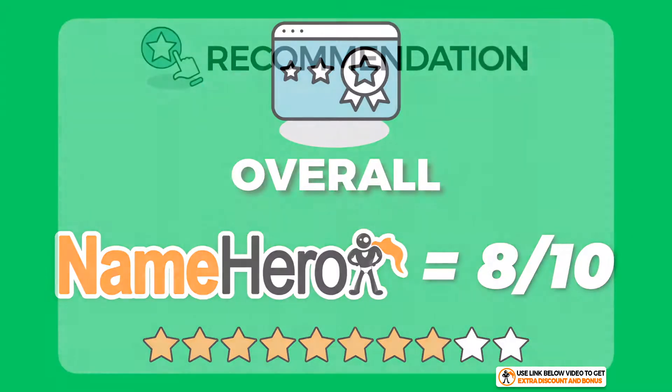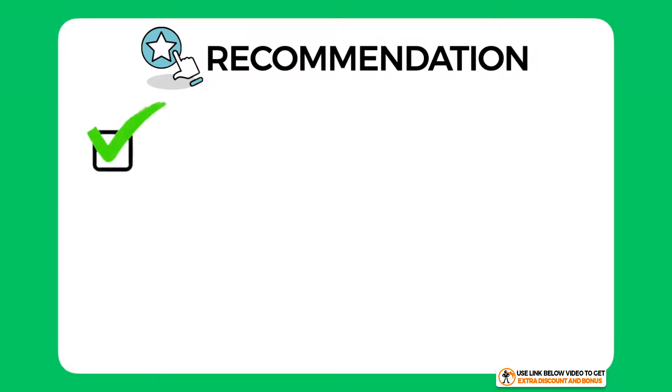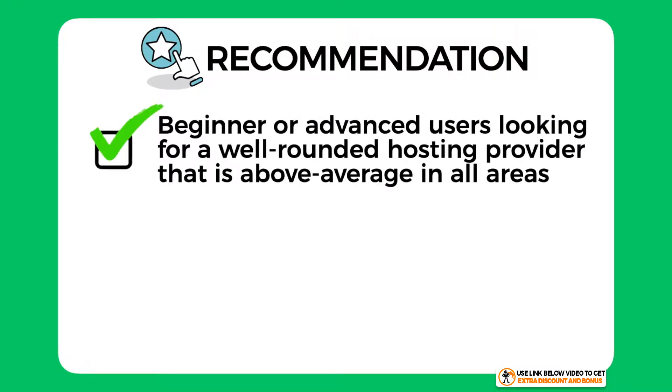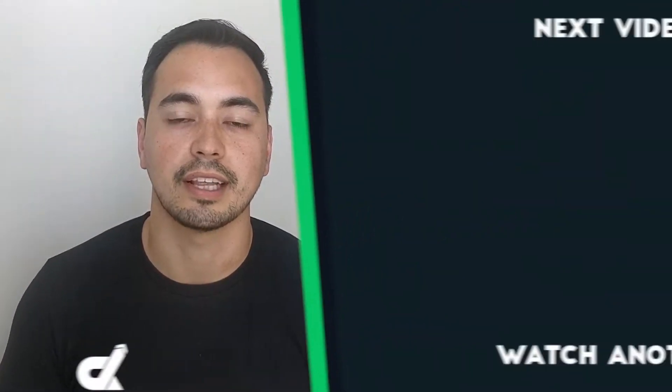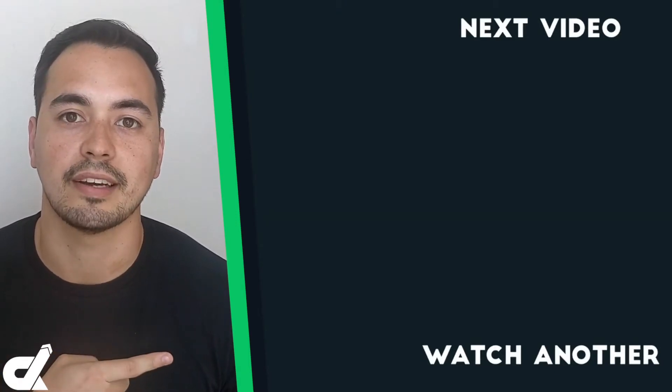Name Hero is a really solid hosting provider with cheap plans and good speed and uptime performance. My recommendation: whether you're a beginner or advanced user looking for a well-rounded hosting provider that is above average in all areas, Name Hero is worth considering. However, if you care about a particular aspect more than others — like speed performance or ease of use — and want the best of that criteria, Name Hero may not be the right option. Picking the right hosting provider is a crucial step for your business, so make sure to get it right.